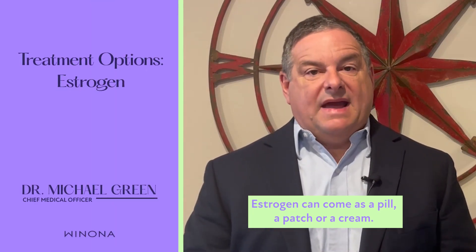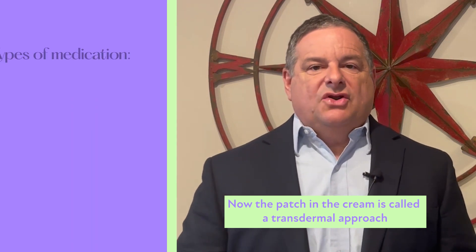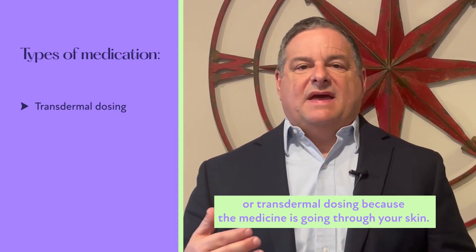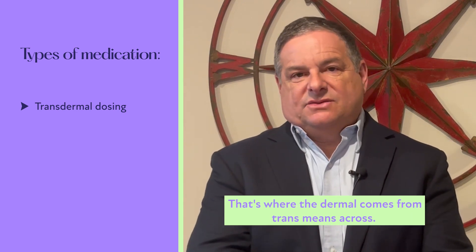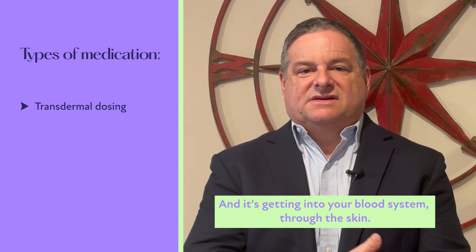Estrogen can come as a pill, a patch, or a cream. The patch and the cream are called a transdermal approach, or transdermal dosing, because the medicine is going through your skin — that's where 'dermal' comes from. 'Trans' means across, and the estrogen is getting into your blood system through the skin.